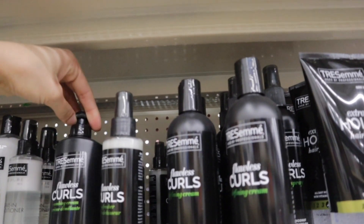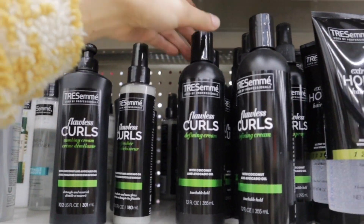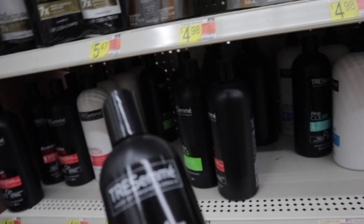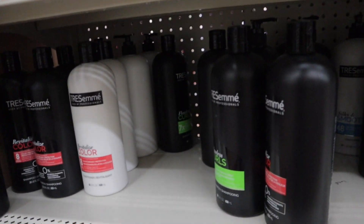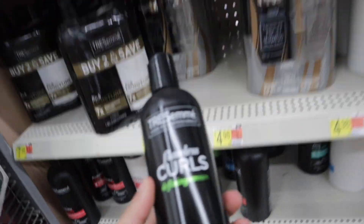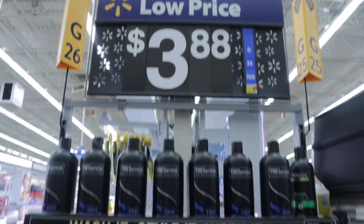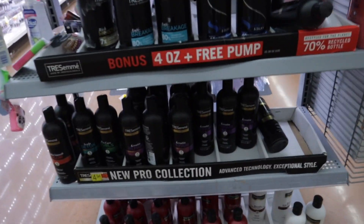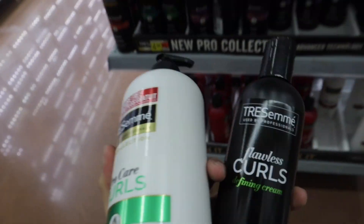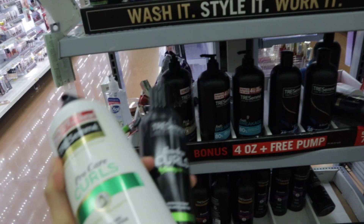I actually found the Flawless Curls combing cream, a defining cream, and a refresher. I'm going to try this defining cream instead of using the conditioner because I was just going to use the conditioner to leave in my hair anyway. I'm gonna go ahead and try this leave-in conditioner. I actually found the Pro Curls conditioner — it was the last one — so I'm gonna pick up both of these and let you guys know how they work.